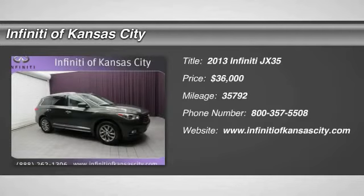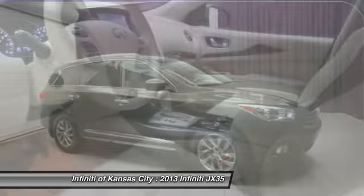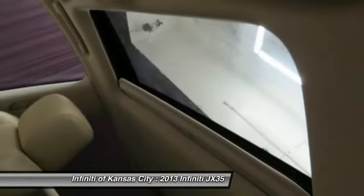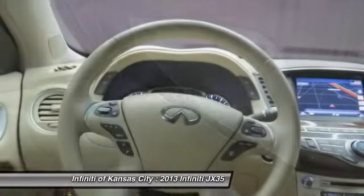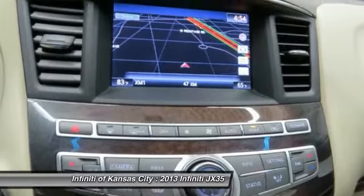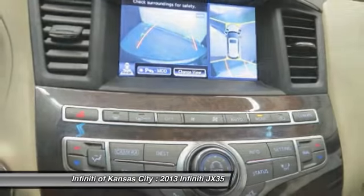The 2013 Infiniti JX35. Infiniti's new JX35 is a comfortable driving seven-passenger crossover type SUV, with easy third-row entry from either side from a sliding middle row. The JX35 is great for getting the family to the next event safely and in style and comfort.